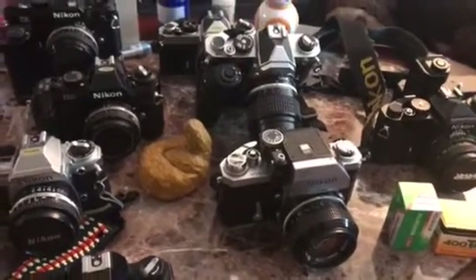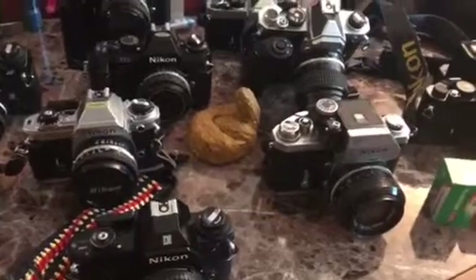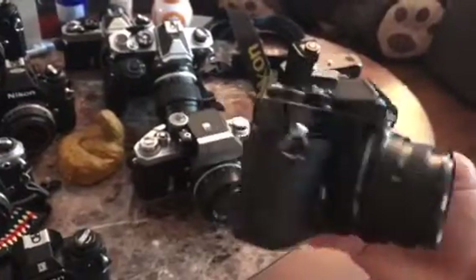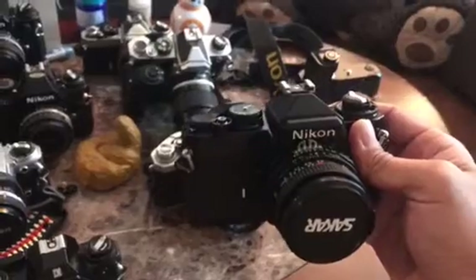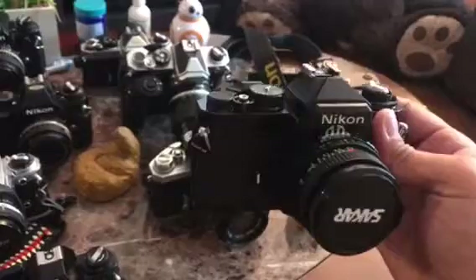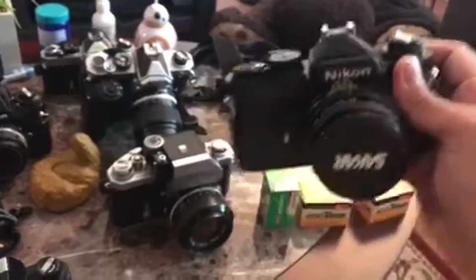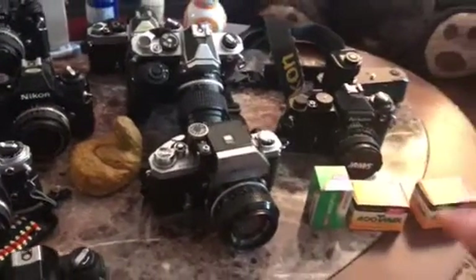The next one is the FE in black, right here. I got it from eBay — it was a bit expensive, $55 plus $30 shipping, just the body. It's in pretty good condition.